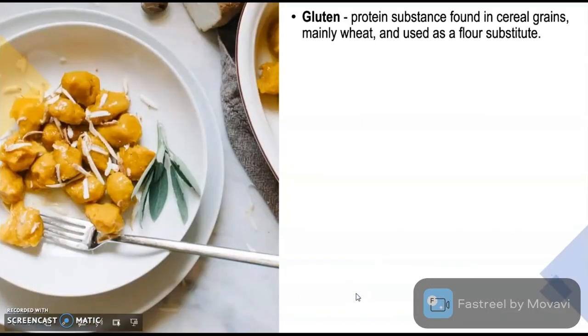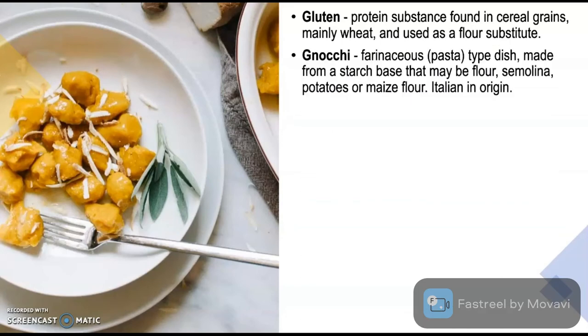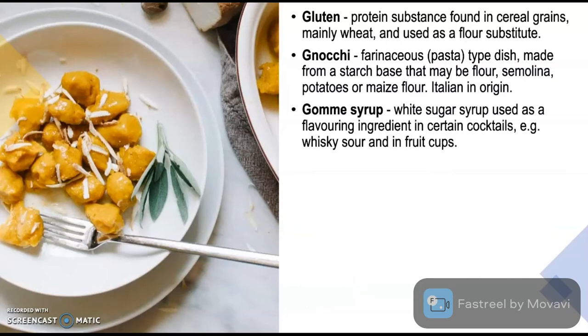Gluten is a protein substance found in cereal grains, mainly wheat, and is used as a flour substitute. Gnocchi is a pasta-type dish made from a starch base that may be flour, semolina, potatoes or maize flour; it is Italian in origin. Gomme Syrup is a white sugar syrup used as a flavouring ingredient in certain cocktails, e.g. whiskey sour, and in fruit cups.